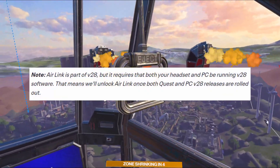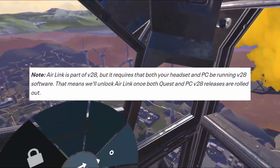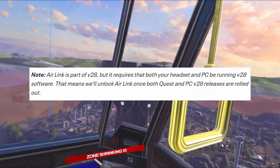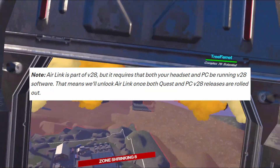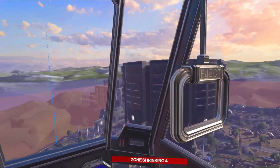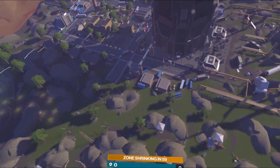Note: Air Link is part of v28, but it requires that both your headset and PC be running v28 software. That means they'll unlock Air Link once both Quest and PC v28 releases are rolled out. It sounds like they're not going to be rolled out at the same time — it might take a few days or weeks for the PC release to come out.